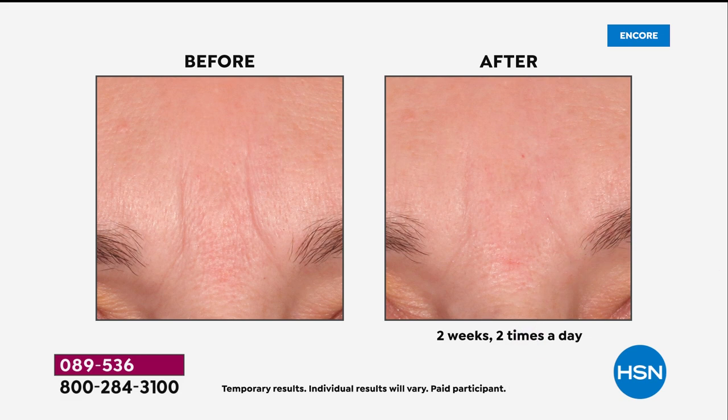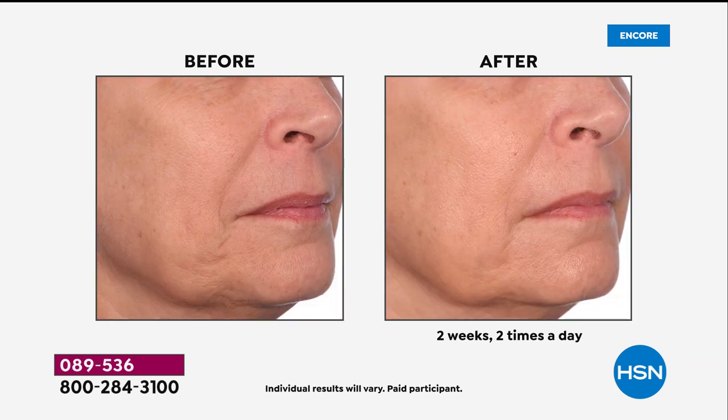Today's special is so incredible. Come look at these before and afters. This is after using our today's special from Emma Saum — two weeks, twice a day. Look at the fine lines and wrinkles, those deep nose-to-mouth lines. Her skin looks more uplifted, brighter, more radiant, and more youthful looking.